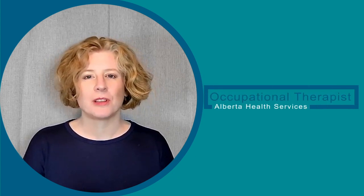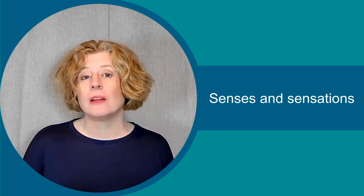Hi, I'm Melanie, a pediatric occupational therapist with Alberta Health Services. In this video series, you'll learn about sensory processing. Sensory processing is how a person takes in, understands, and reacts to sensations. When learning about sensory processing, it helps to start at the beginning — learning about the senses and sensations.